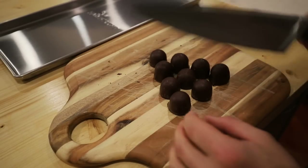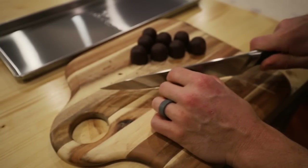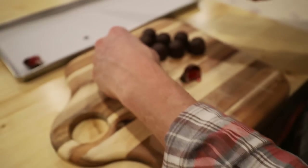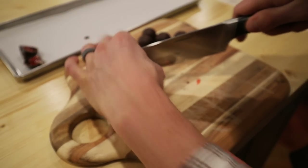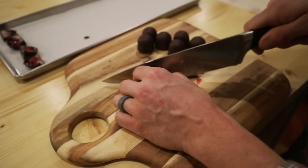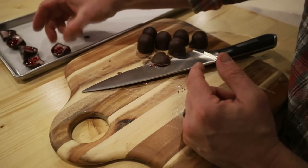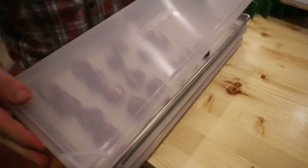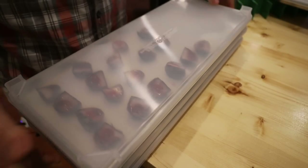Now let's move on to the chocolate-covered cherries. I don't have high hopes because they remind me of other things I've tried that just don't work — they have that syrupy inside that doesn't seem to jive with freeze drying very well. I'm going to freeze them and cut them in half to give moisture a place to escape. The key will be keeping the chocolate shell from melting during the freeze-drying process. I'm not going to do too many just in case they don't turn out.